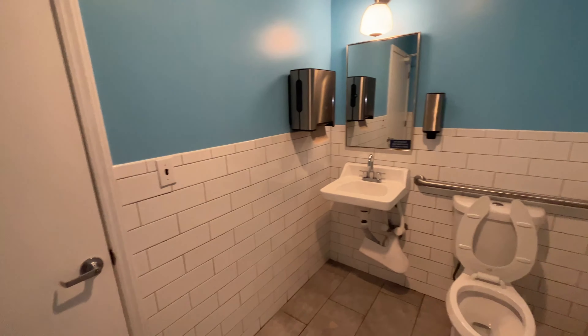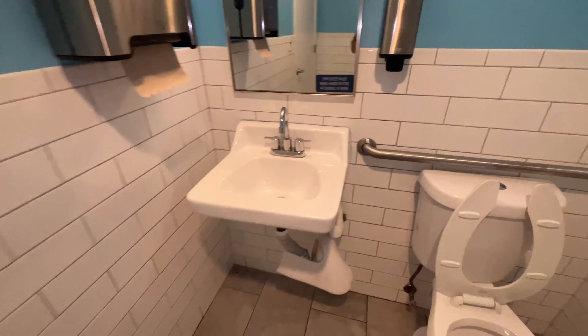All right, we are at Blue Cow Ice Cream in Roanoke, Virginia. The bathroom here is for the most part very clean, but they have a boring Glacier Bay toilet with an okay flush.